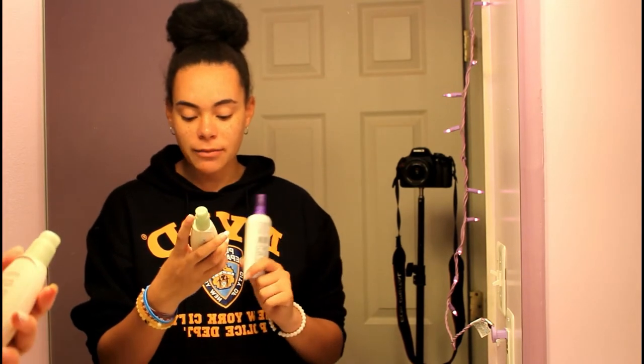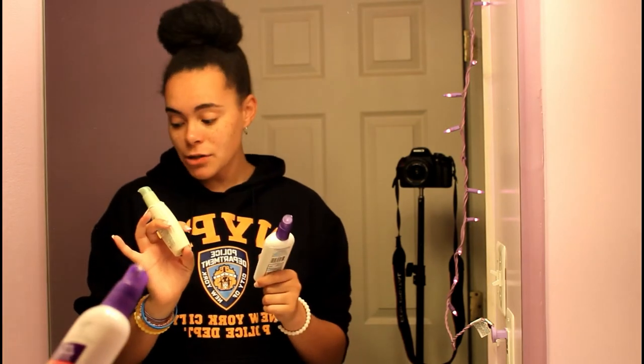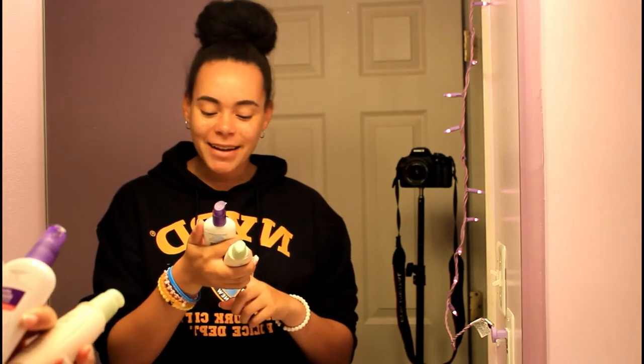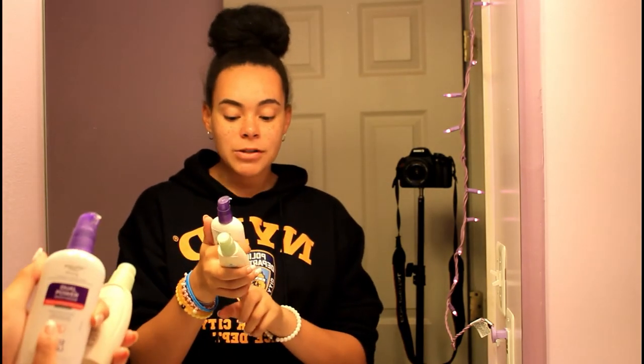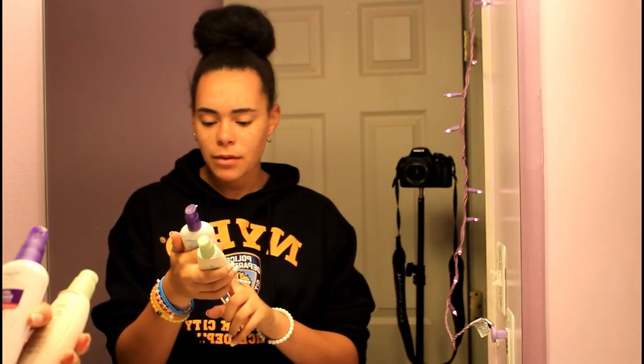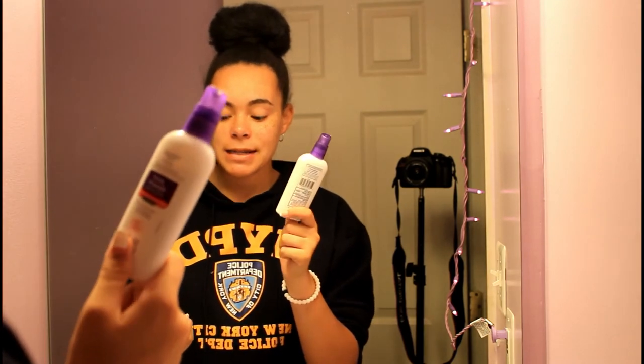For moisturizer, I typically mix two together because they're okay on their own but even better combined. The first is the Aveeno Active Naturals Positively Radiant Daily Moisturizer with SPF 30, which is great on days I have work as a lifeguard. It was about eleven dollars. The second is the Equate Beauty dual power moisturizer — basically the Walmart version of the Clean & Clear dual active moisturizer — which has salicylic acid in it. It's great for dry skin and not greasy or oily. I have dry skin on the outside but oily in my T-zone, so mixing these two gives me enough hydration without making me oily. The Aveeno can feel a little heavy on its own, probably because of the sunscreen.